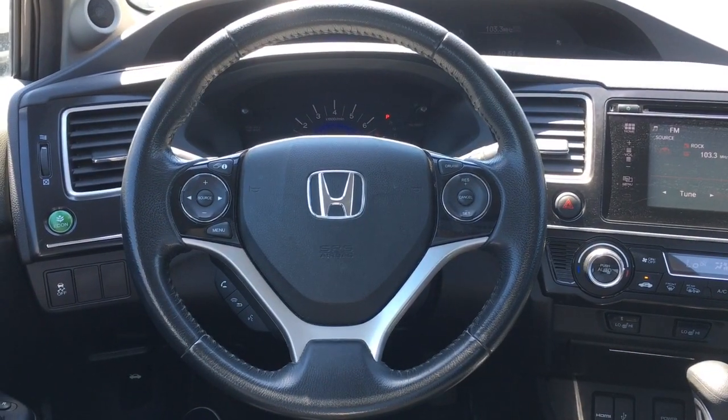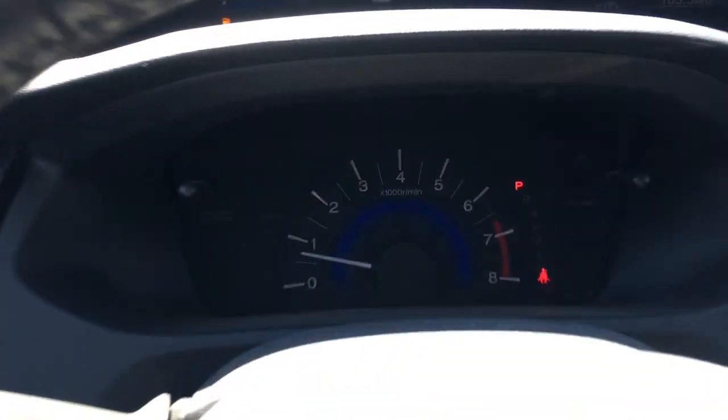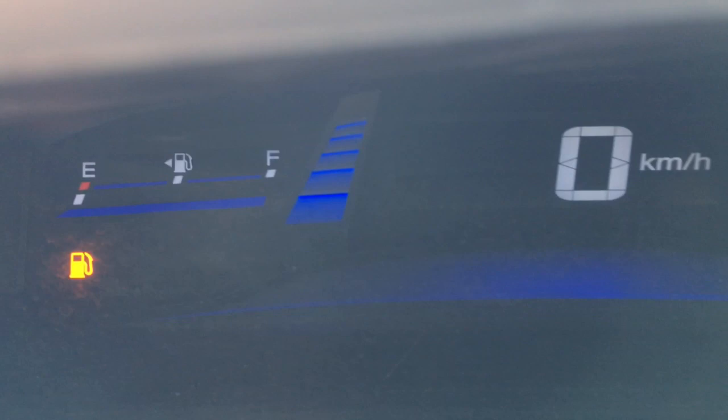Taking a look at the interior, we've got that nice tilt and telescopic steering wheel in front. We have your analog display as well as a digital display of your speedometer, and a screen on the right-hand side which we'll get to in just a minute.